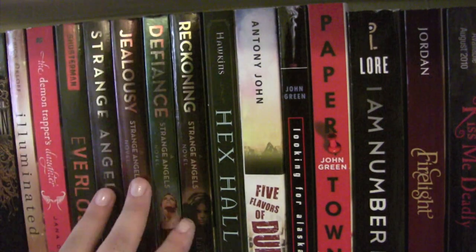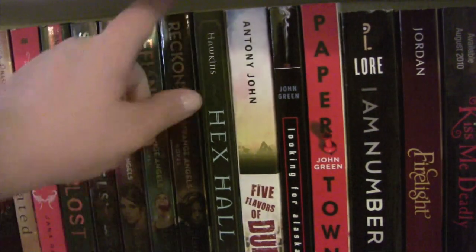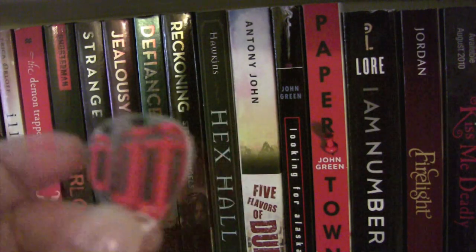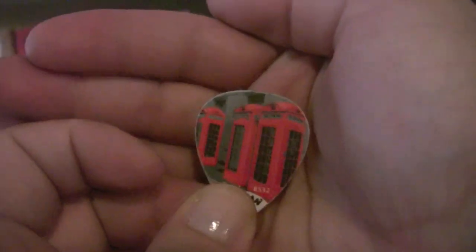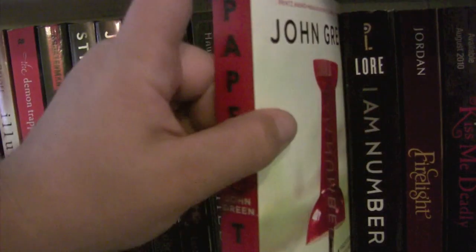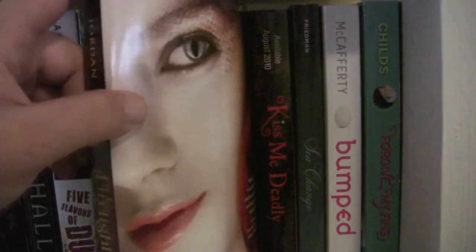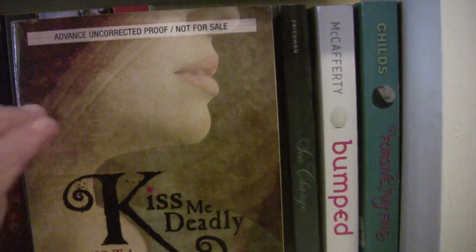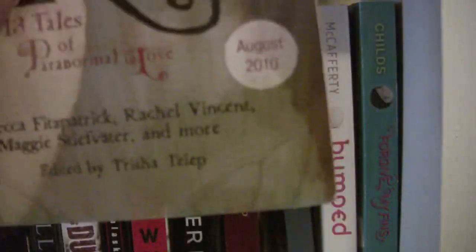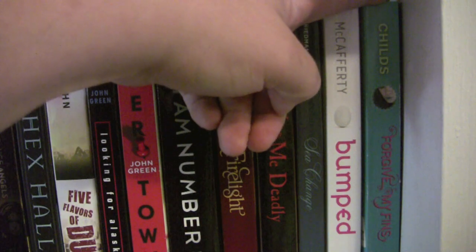Here I have the Strange Angels series — I think there's five in this series. First one, Strange Angels. I don't have the second one, but this is the third one, Jealousy. Then the fourth one, Defiance. And I believe this is the fifth one, Reckoning. Here's a guitar pick my husband's bandmate got from London — it's got telephone booths on it. Hex Hall by Rachel Hawkins. Five Flavors of Dumb by Antony John. Looking for Alaska and Paper Towns by John Green. I Am Number Four by Pittacus Lore. Firelight by Sophie Jordan. Kiss Me Deadly — an advanced reader copy I won from a giveaway — it's 13 Tales of Paranormal. Sea Change by Aimee Friedman. Bumped by Megan McCafferty. And Forgive My Fins by Tera Lynn Childs.